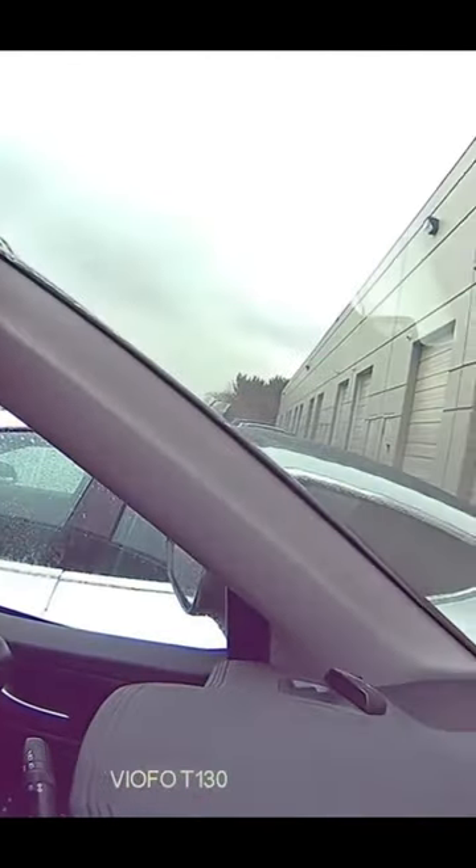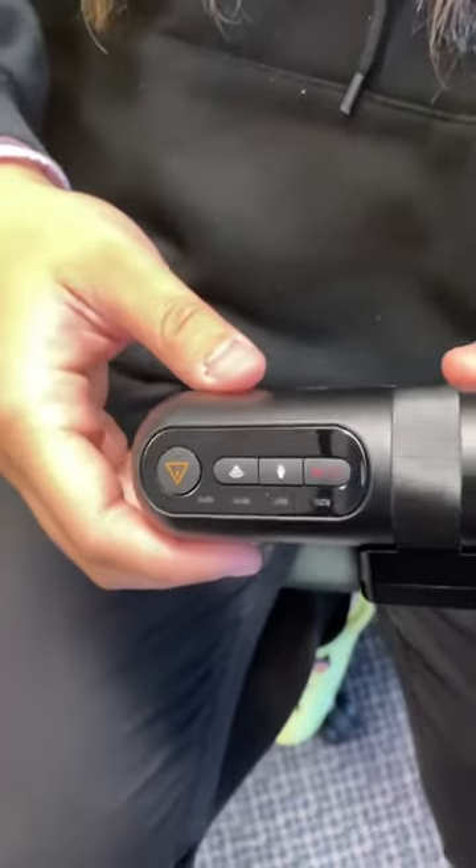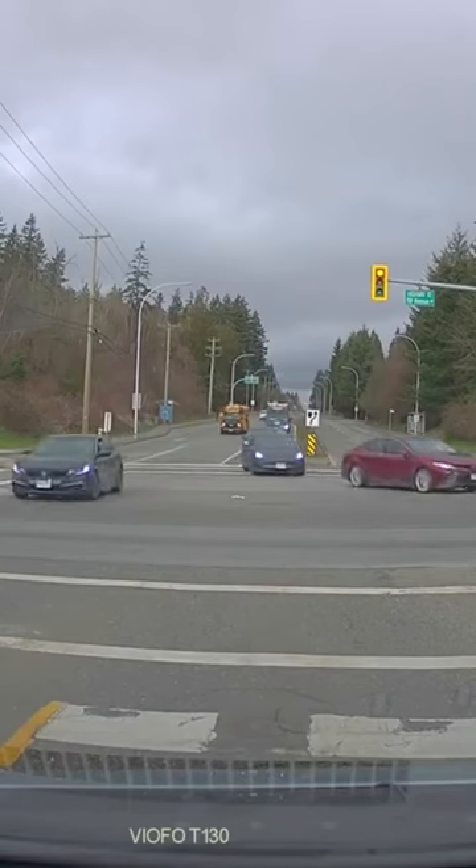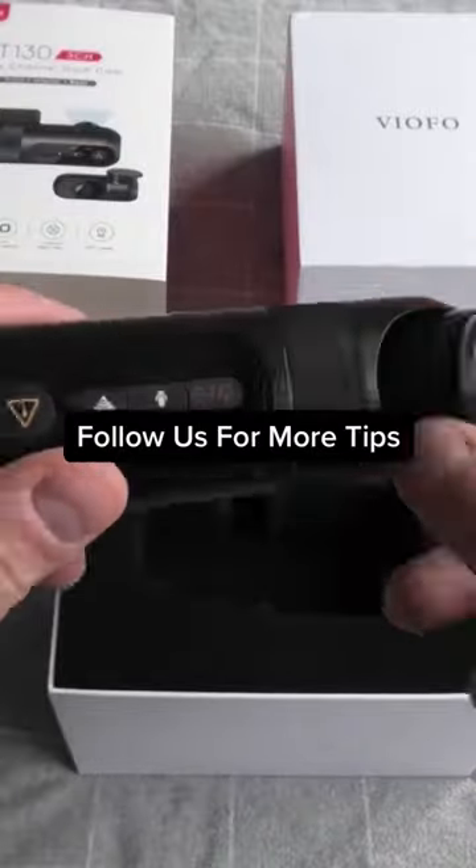That said, what happens when you're pulled over and you want to record a conversation happening on the driver's side window? Well, you could, with a VFO T130 dual-axis rotatable interior camera. It can be swiveled 90 degrees to the left and right, offering enhanced protection against traffic disputes and fraud. Follow us for more tips!